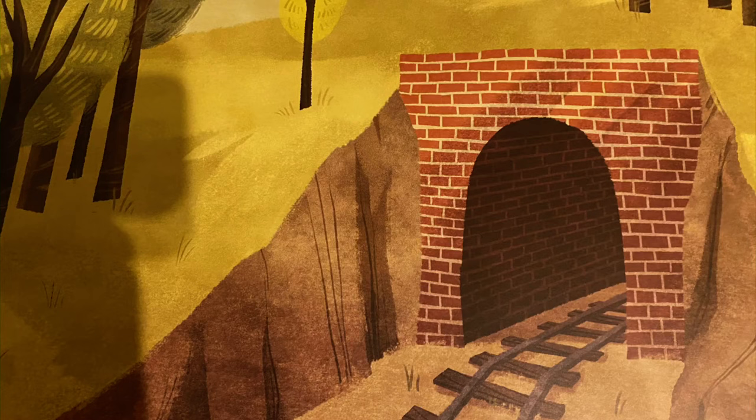Digging tunnels was dangerous work. The tunnels were dark and poorly ventilated — that means there was barely enough fresh air inside the tunnel for the workers to breathe. Many workers were killed by sudden cave-ins, which is when pieces of rock fall down into a tunnel.